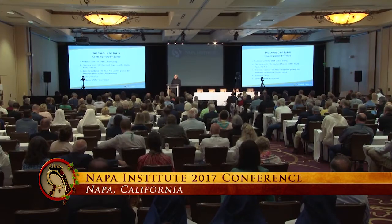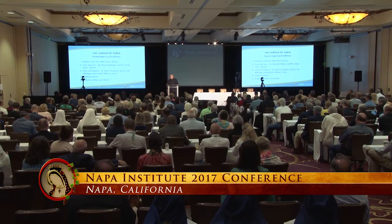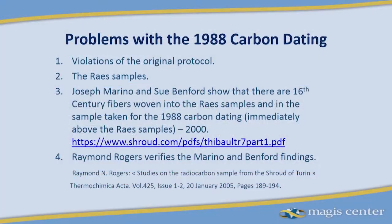Starting in 2000, the problem of that 1988 carbon dating began to unravel. The story begins back at the STRP — Shroud of Turin Research Project — investigation in 1978, where protocols were set out for the carbon dating of the shroud: that seven samples were to be taken from different places on the shroud, each analyzed by a materials analyst and a thermochemical analyst to make sure it comes from the original linen, and then sent to seven different labs.